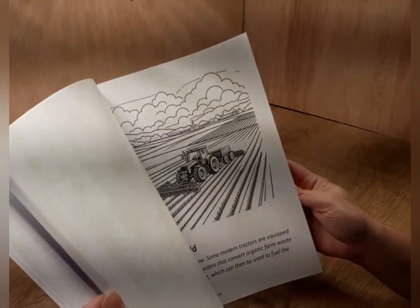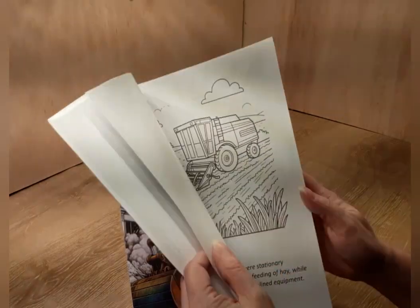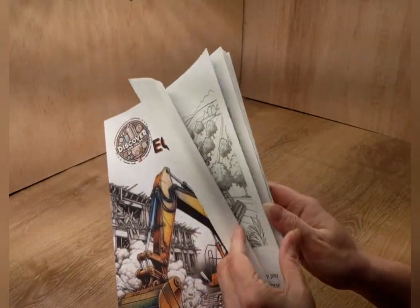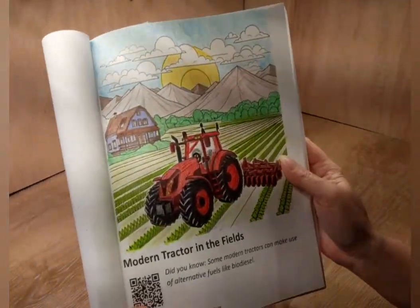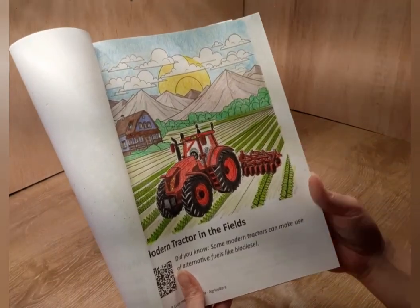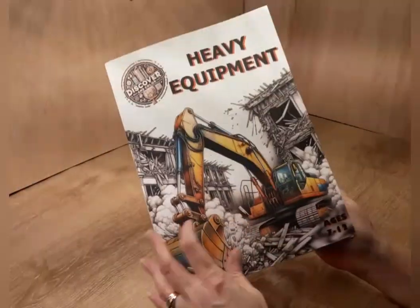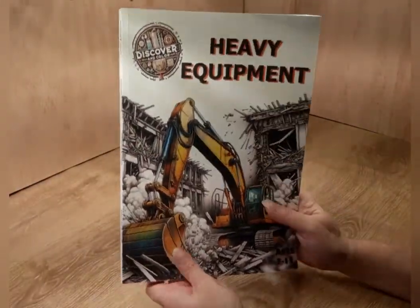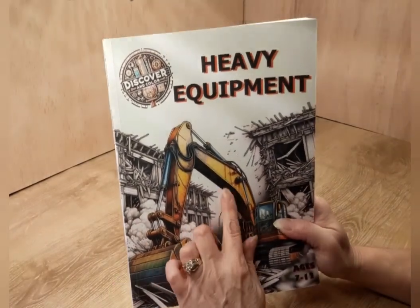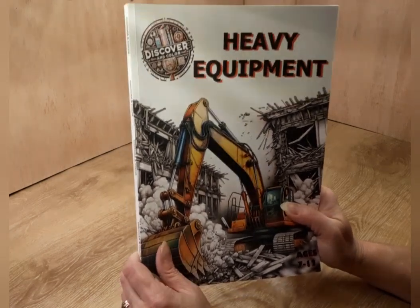I just can't get over how thick the book is — it's got a lot of pages. You can see the one that is colored in here — look at all that detail in that picture. And this book is 8.5 by 11, so it is a nice big book, not a little bitty coloring book. Go check it out — I will leave a link in the description below.